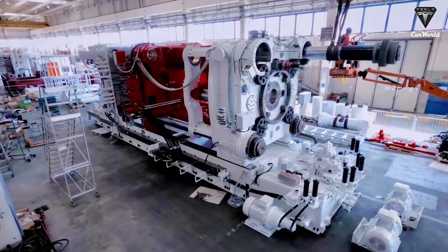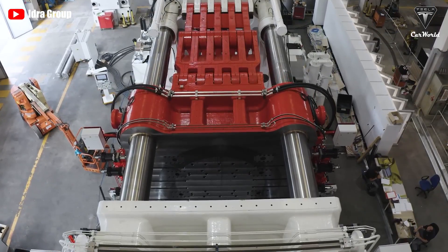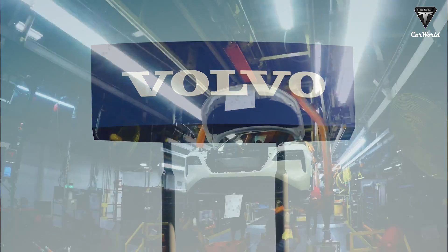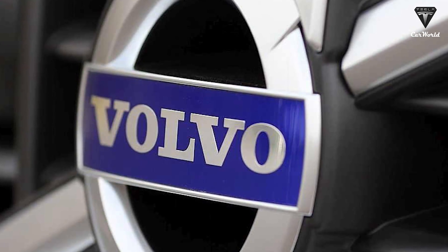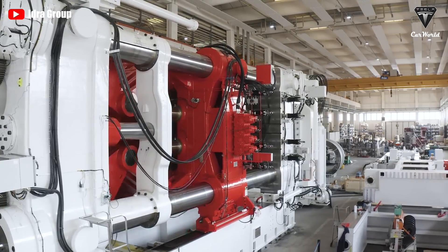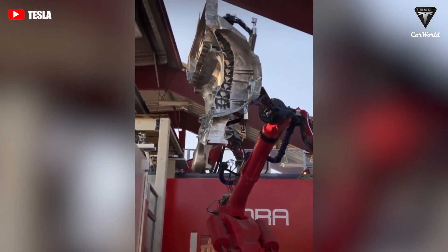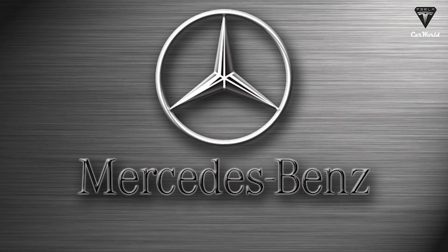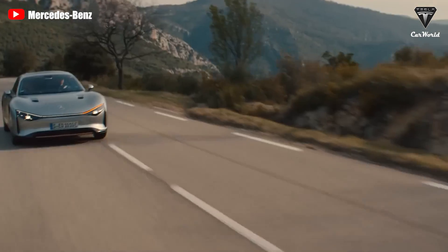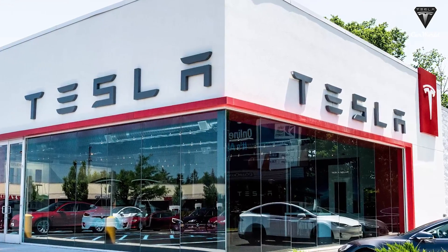Volvo has yet to announce if it is also purchasing gigapresses from the IDRA Group — the company currently producing Tesla's machines. The automaker did state that it was speaking with leading machine manufacturers to help make the switch to megacasts at the Torslanda site. It is not just Volvo looking to adopt gigapress; German luxury carmaker Mercedes-Benz is also reportedly looking to utilize single-piece casts, specifically to form the rear of its EQX concept.